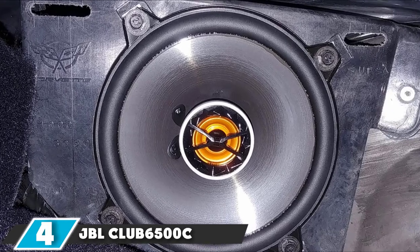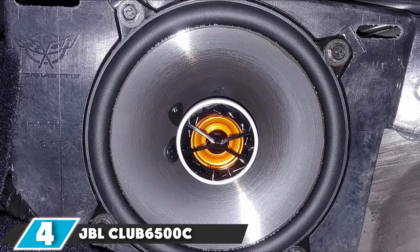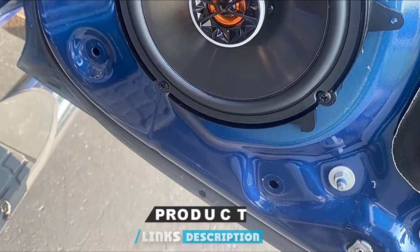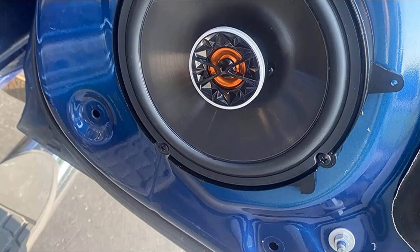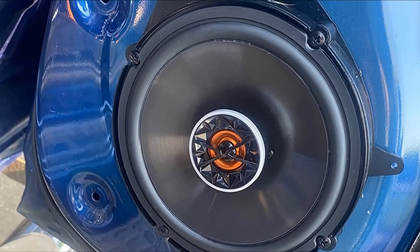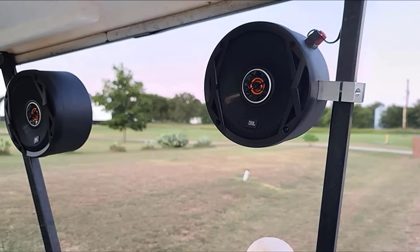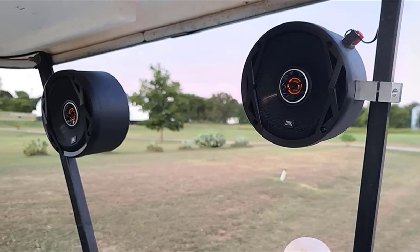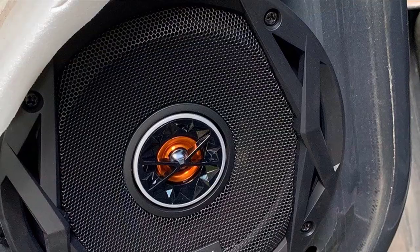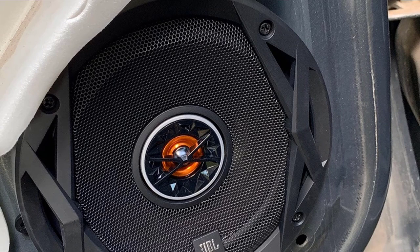Next at number 4, we have the JBL CLUB61500C 6.5 360W Club Series 2-Way Component Car Speaker. If you want a solid, good-quality speaker at a reasonable price to replace your car's factory speakers, then this JBL CLUB61500C is a good deal. This set of 6.5-inch speakers includes two woofers, two tweeters, and all the installation parts you need like mounting brackets and screws. Remember to check that you have the right speaker wire adapters for your vehicle beforehand to avoid wiring problems.